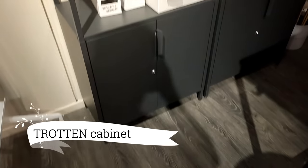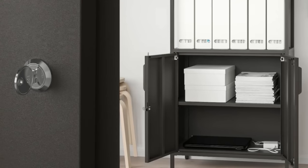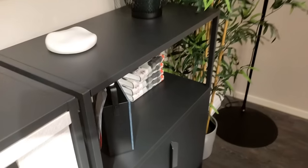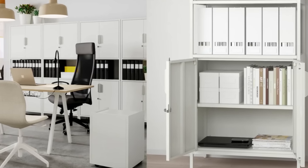Time to revamp my entryway with the Trotton Cabinet. Its perfect size fits my entryway beautifully, and the white finish gives it a chic and modern look. With doors for concealed storage, it's perfect for keeping my entryway clutter-free. And at $99.99, it's an absolute steal.